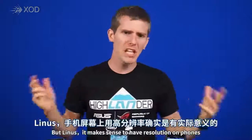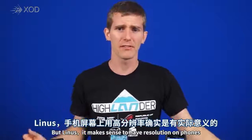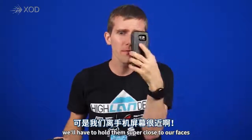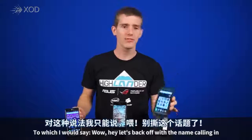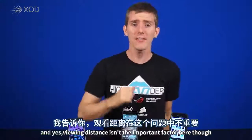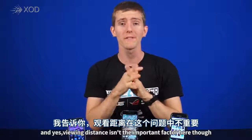At this point, you're probably thinking: it makes sense to have high resolutions on phones, because even though they're super small, we have to hold them super close to our faces. To which I would say, let's back off with the name-calling — and yes, viewing distance is an important factor here.